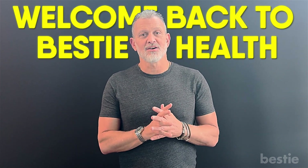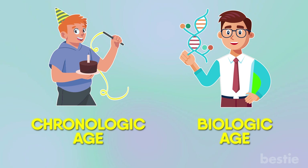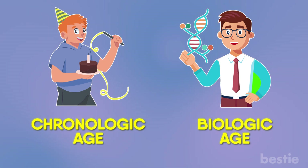Hey, everybody. Welcome back to Bestie Health. Dr. Michael Braun here, internist, cardiologist and healthcare advocate, here to teach you about a really great concept that anybody who's concerned about their health, longevity, length of life, and disease prevention wants to know about. And that's the difference between chronologic age and biologic age.